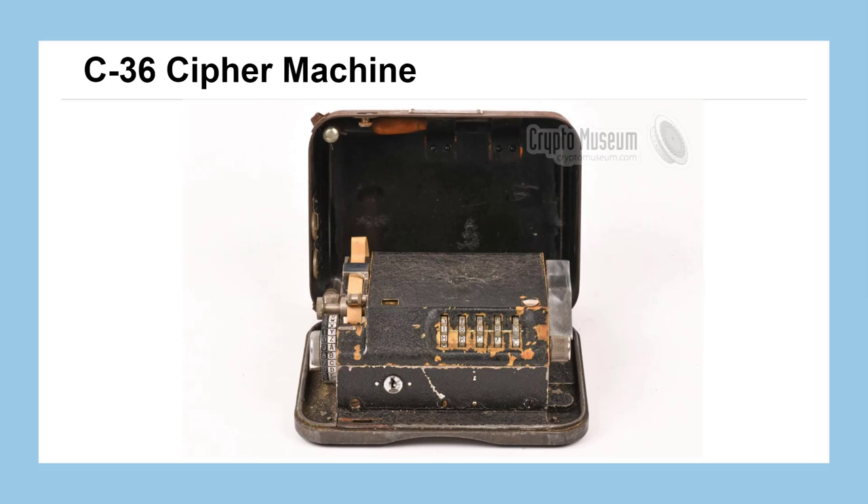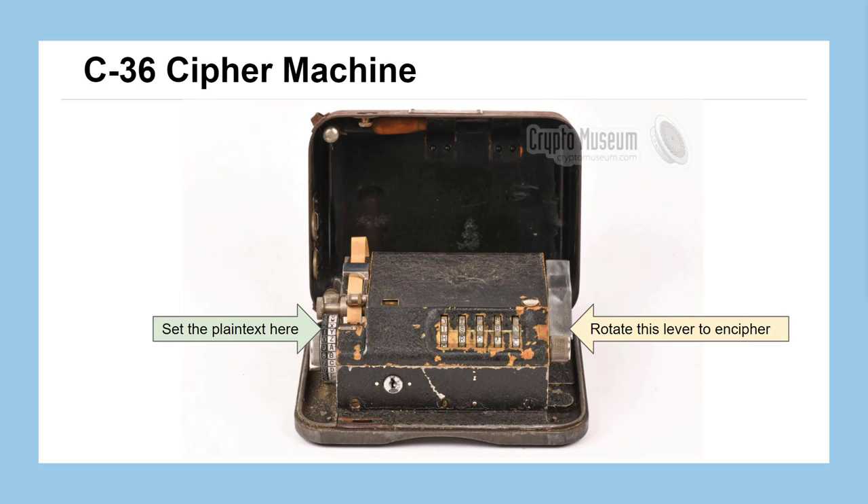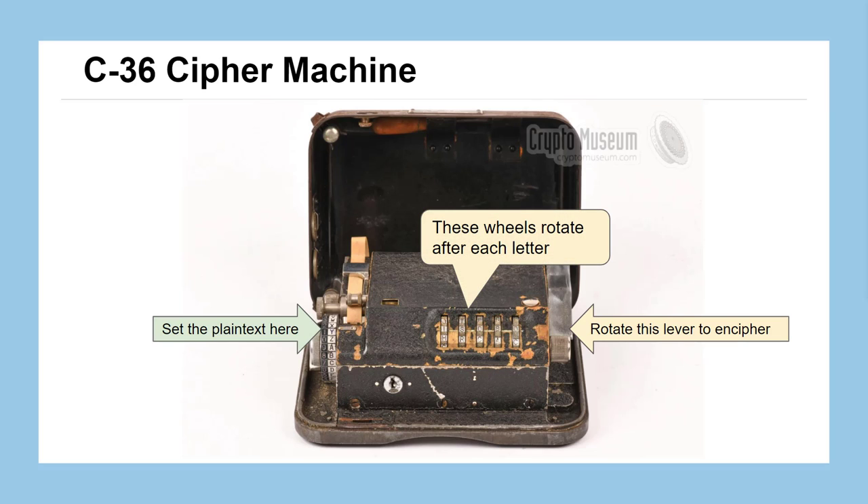The first machine we're going to look at is the C36 Cypher machine, shown here on screen. It's a pretty small machine — meant to be almost small enough to fit in your pocket. The key components are a wheel on the left that sets the plain text, with a little horizontal metal bar pointing to your plain text letter. There's a rotating lever on the right-hand side that you spin to encrypt your message. The wheels popping through slots on the top indicate the current position of the enciphering components, and they all turn once after each letter encrypted. After encryption, the ciphertext gets printed on a piece of tape, with a spool of paper tape tucked inside the machine's casing.